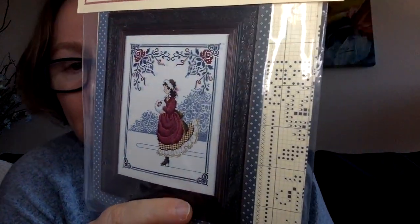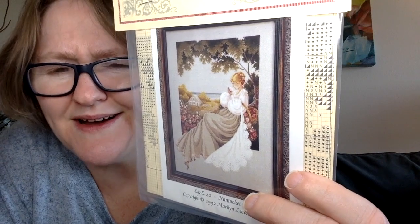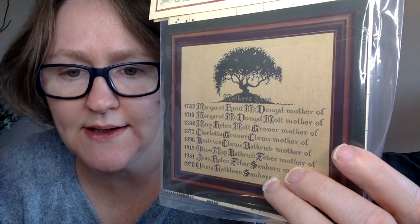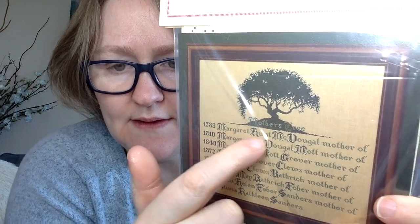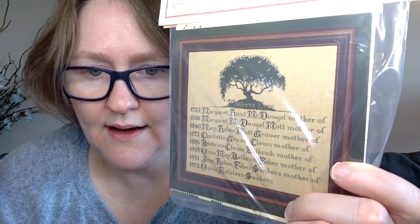I have several Lavender and Lace charts. 'Winter Rose' — I think it's so pretty, Stitchy Mommy Sarah is working on it. I also got 'Nantucket Rose' and 'Mother's Tree.' With Mother's Tree, Pam from Just Keep Stitching has it finished. It has a date, a name, and 'Mother of' so you go through the family tree — I think it's fantastic and I'd like to do it at some point.